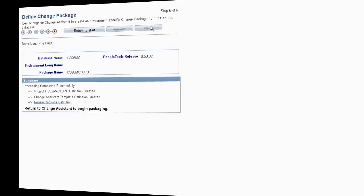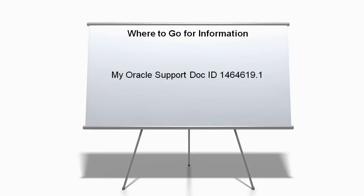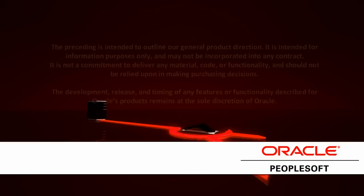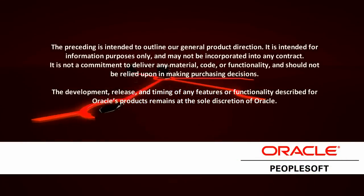The PeopleSoft patching process described here begins with the delivery of the first PeopleSoft image for each product family. For more information, go to My Oracle Support and locate document number 1464619.1.